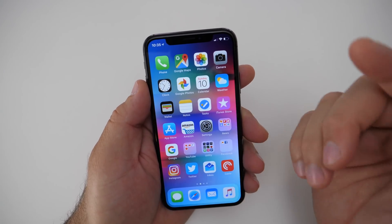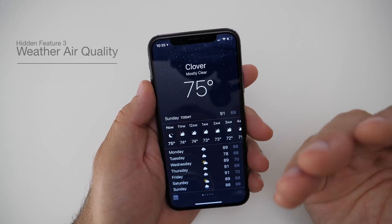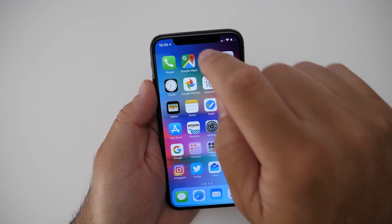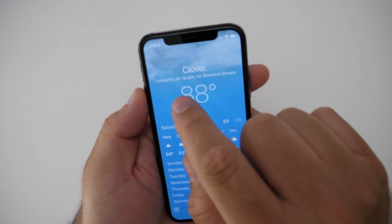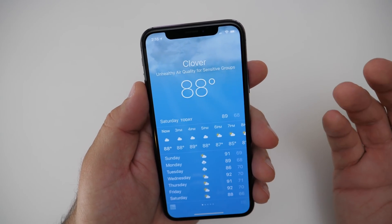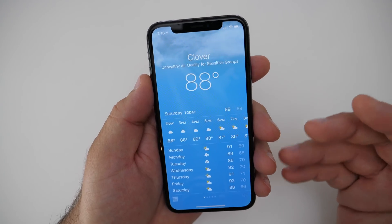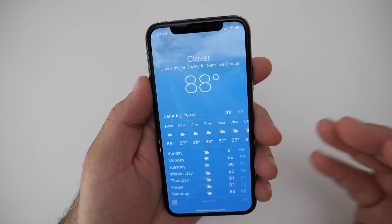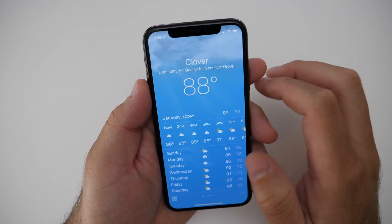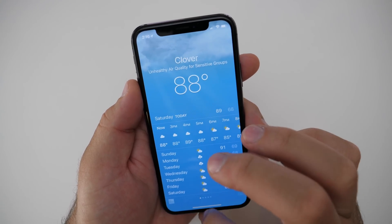Another new thing added to an existing app has to do with weather. In the Weather app, it can now tell you the air quality in your area. I took a screenshot of that — it said 'Unhealthy Air Quality for Sensitive Groups' for the area I live in. It just lets you know that maybe you need to take your allergy medicine or stay indoors. Whatever that means for your area, it's just letting you know — a nice little update.